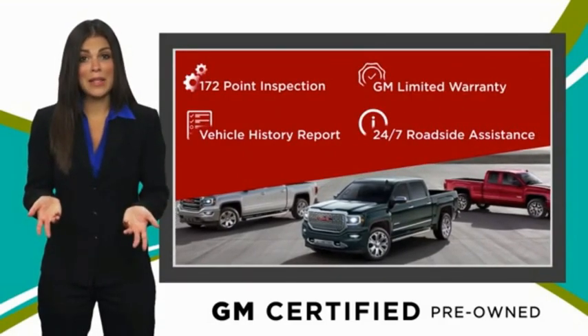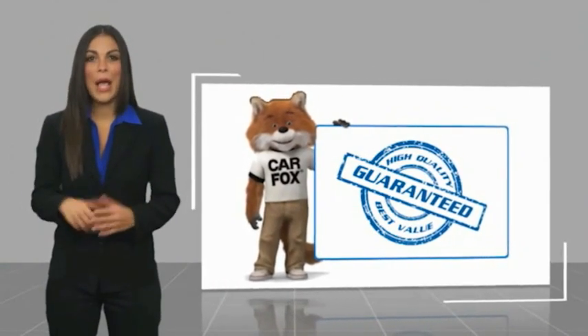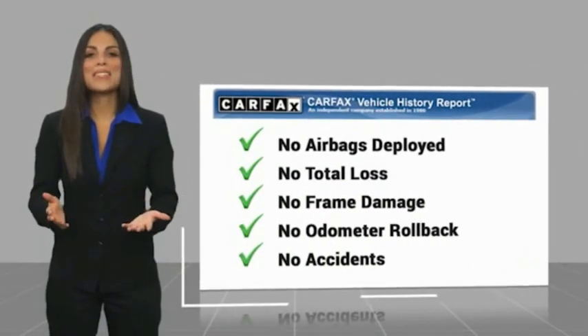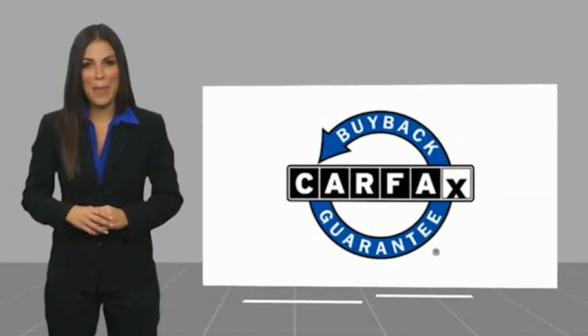GM certified means no worries. Here's another high-quality vehicle with a CARFAX vehicle history report. Be sure to find a complimentary copy of this report online or contact the dealership. This vehicle qualifies for the CARFAX buy-back guarantee.